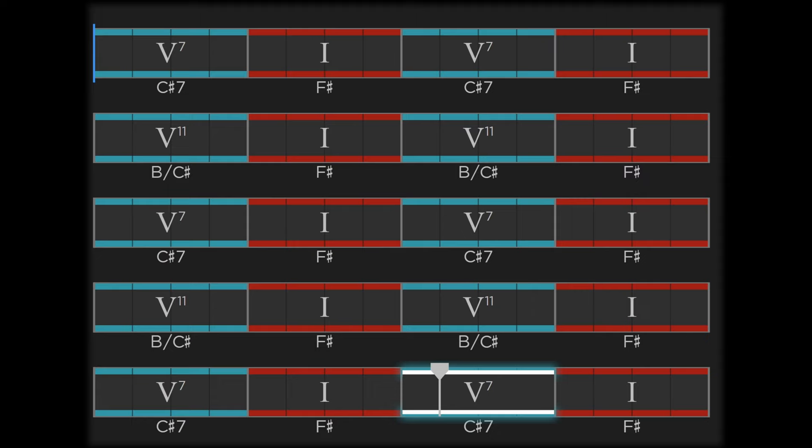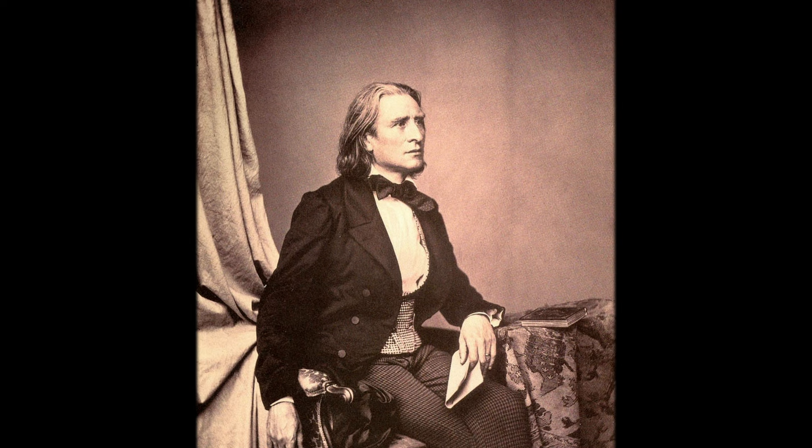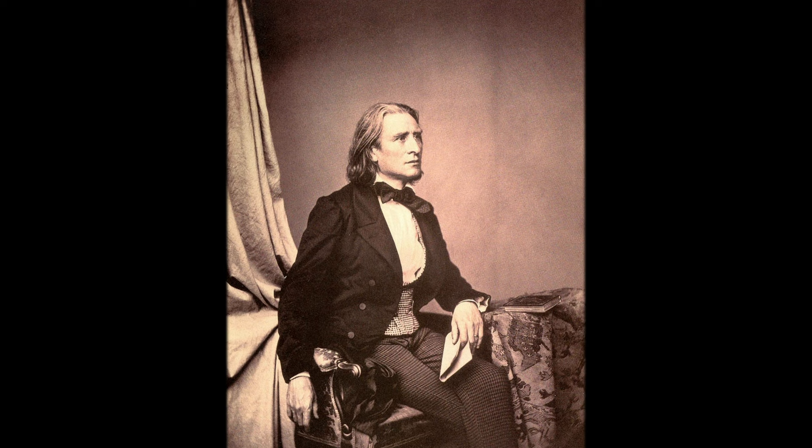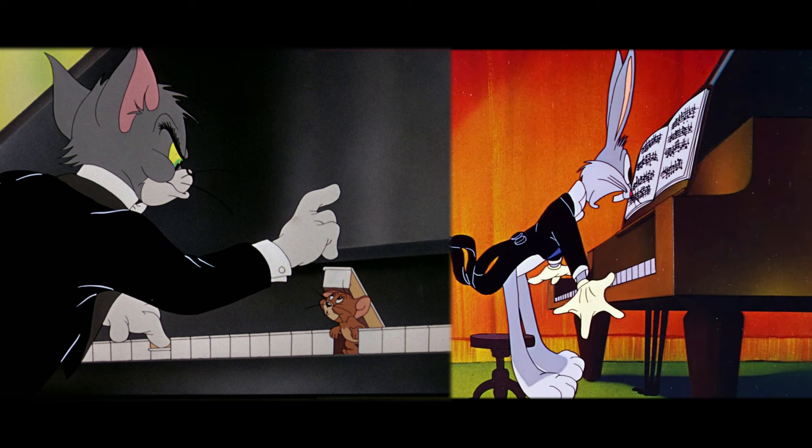Composed in 1847, Hungarian Rhapsody No. 2 was first published as a piano solo in 1851. Its immediate success and popularity on the concert stage led to an orchestrated version arranged in 1857 to 1860. It has been prominently used in animated cartoons and popular media, most famously in the Tom and Jerry short The Cat Concerto, and the Bugs Bunny short Rhapsody Rabbit.